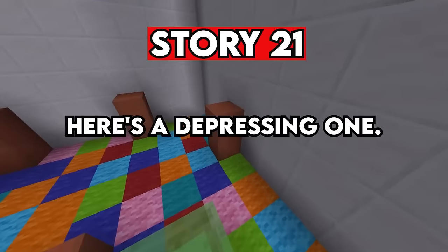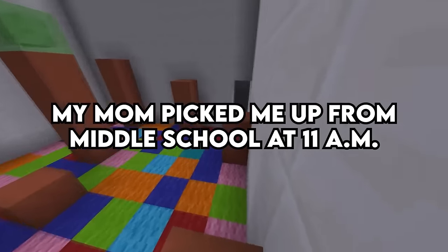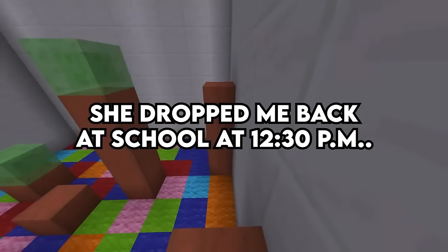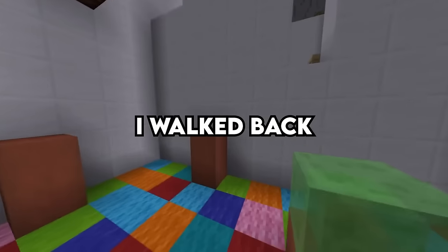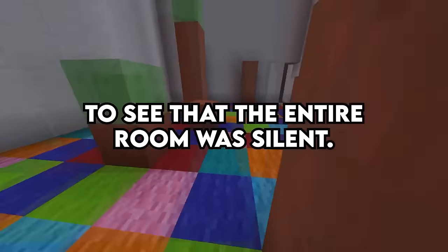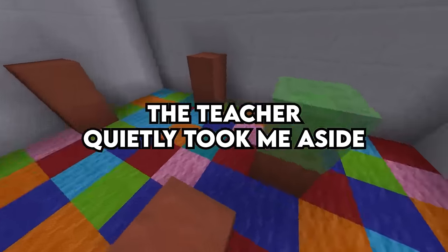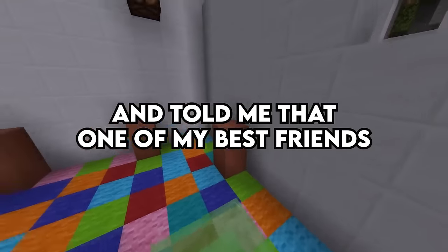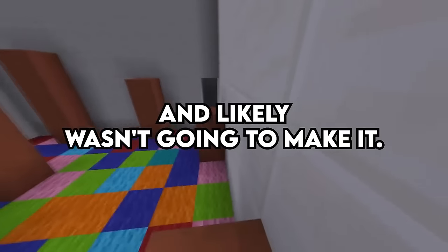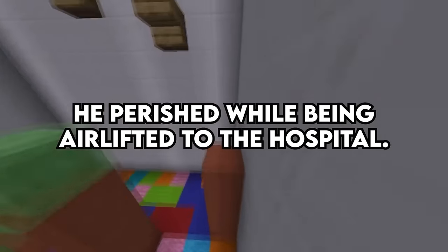Story 21. Here's a depressing one. My mom picked me up from middle school at 11 a.m. for an orthodontist appointment and dropped me back at school at 12:30 p.m. I walked back into my classroom to see the entire room was silent and most had red eyes from crying. The teacher quietly took me aside and told me that one of my best friends had been horribly injured in an accident in the gym and likely wasn't going to make it. He perished while being airlifted to the hospital.